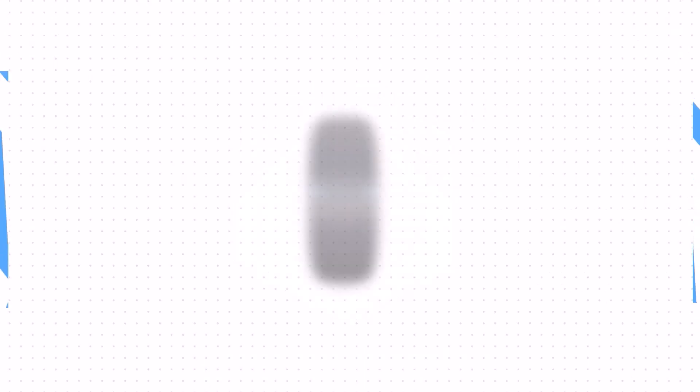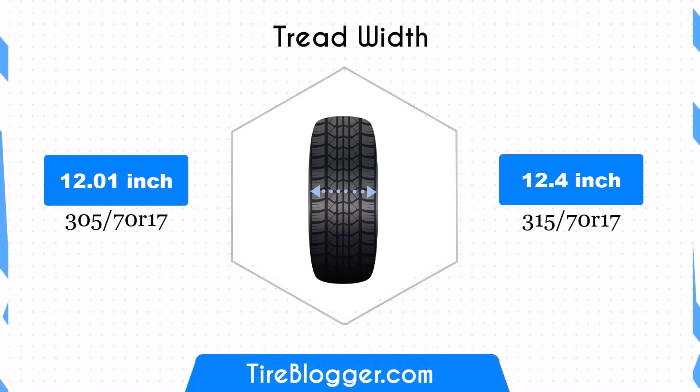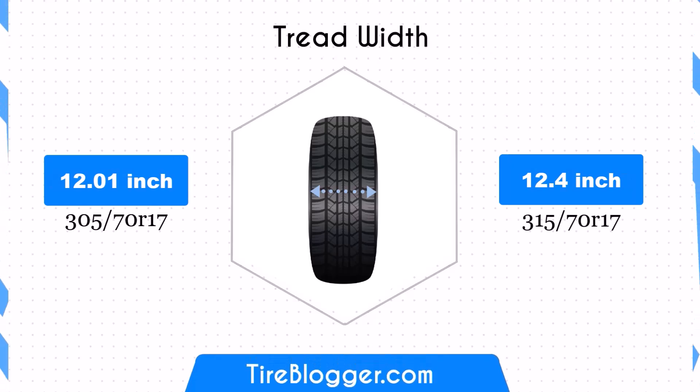The width difference is more significant, with the 285/75 tyres being 0.79 inches narrower than the 305/70 tyres. This reduction can enhance handling on paved roads and improve fuel efficiency due to decreased rolling resistance. However, the wider 305/70 tyres offer better traction and stability in off-road conditions.